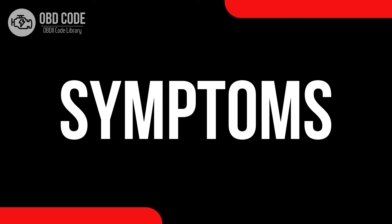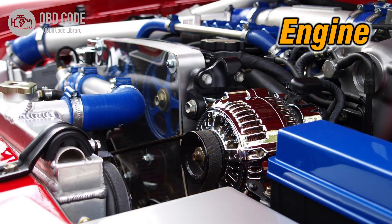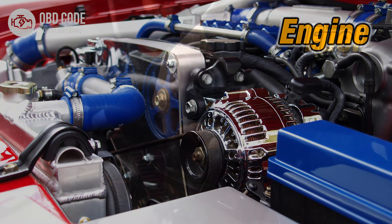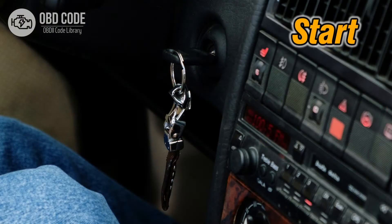Code symptoms P0354: 1. Illuminated check engine or service engine soon light on the dashboard. 2. Engine misfires or runs rough. 3. Decreased fuel efficiency. 4. Possible stalling or difficulty in starting the engine.